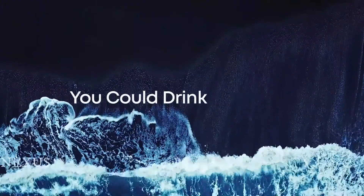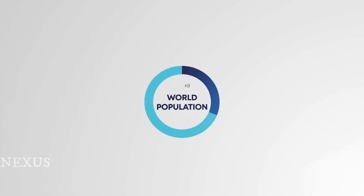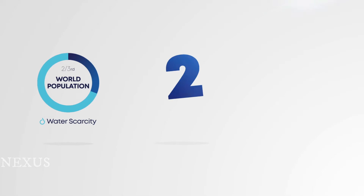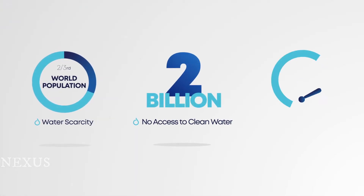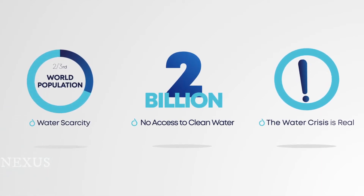Imagine if you could drink sea water. Quenchsea is primarily developed to help make an impact on the lives of people with no access to clean water. We are trying to reach economies of scale to reduce the costs, to donate and distribute 100 million Quenchsea units by 2027.